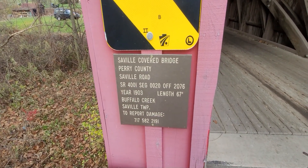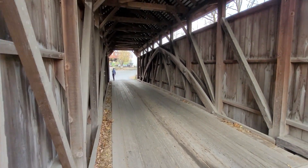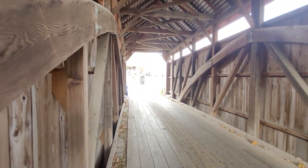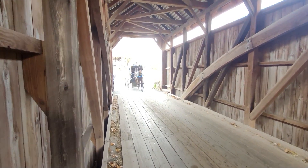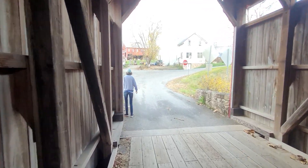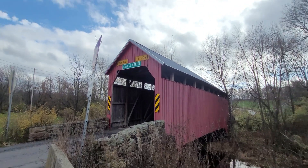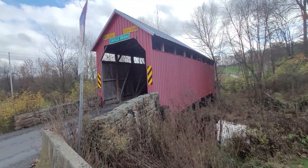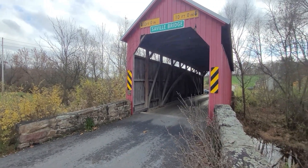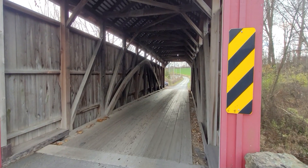The Seville covered bridge in Perry County was built in 1903 and it is 67 feet long, which is one of the shorter ones we've seen. Oh, there's a horse and buggy there! This is another look at the Seville Bridge with the name on top. That was pretty cool seeing the horse and buggy going across — of course it is Sunday and we are in Amish country, so we may see more of that today.